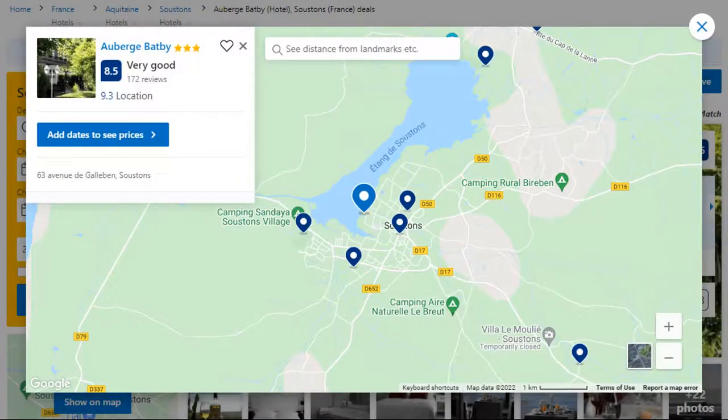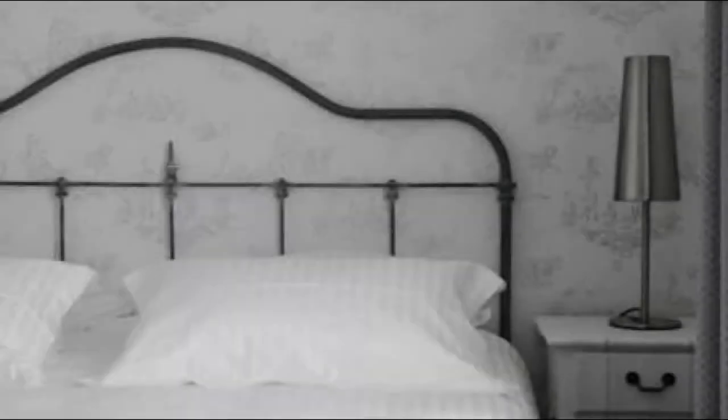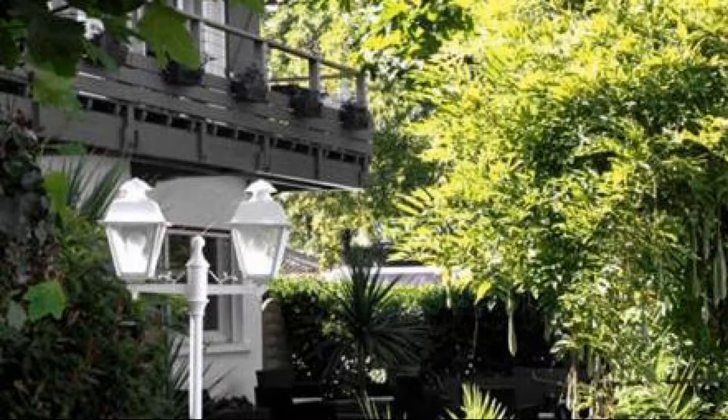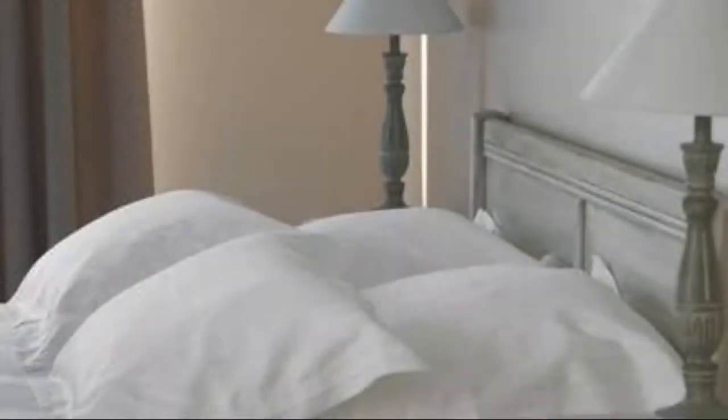Number 1. It is a 3-star property. The location of this hotel is outstanding and guests love walking around the neighborhood. Check-in time is 3:30 pm and check-out time is 11 am. Guests are required to show a photo ID and credit card at check-in. Pets are not allowed in this hotel.